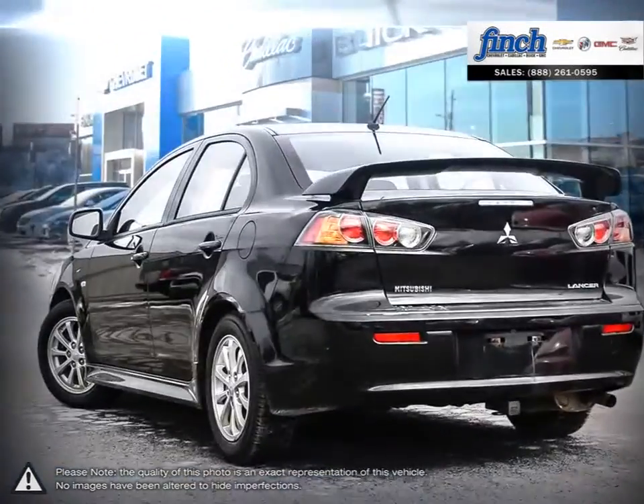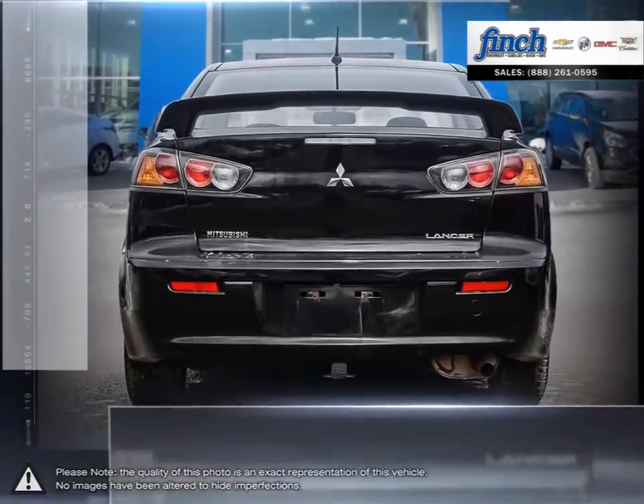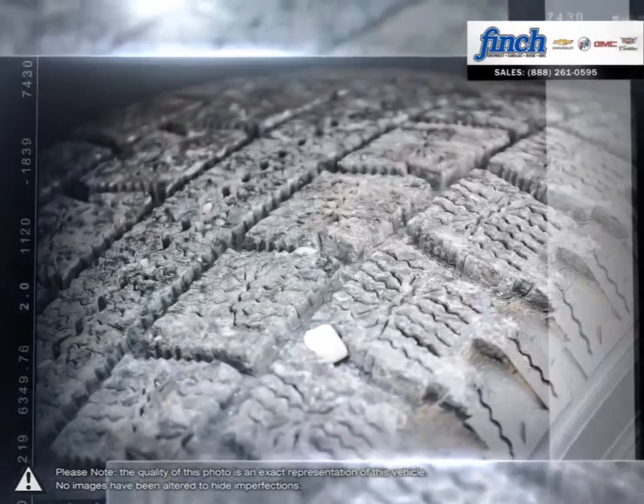Eye-catching design immediately makes the Lancer stand out on the road. Offering a stylish cabin with spacious seating, the Lancer's interior provides a comfortable space, adding to its smooth ride quality.